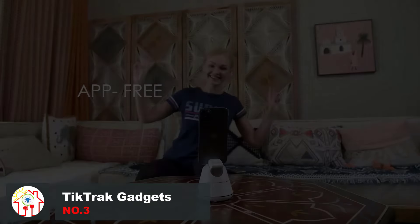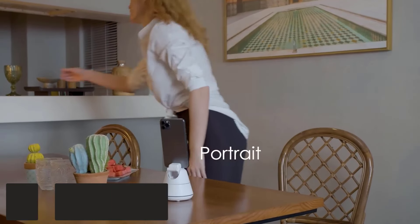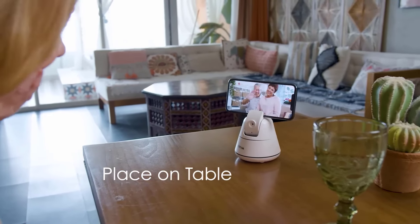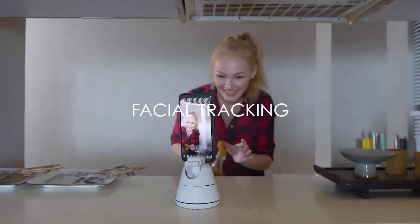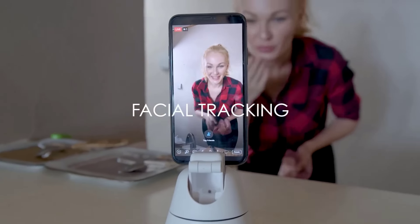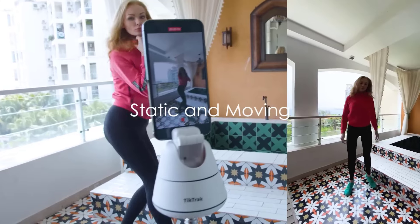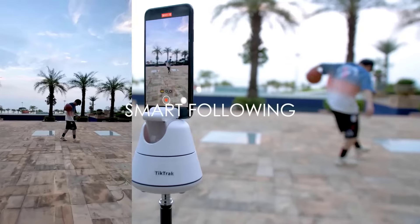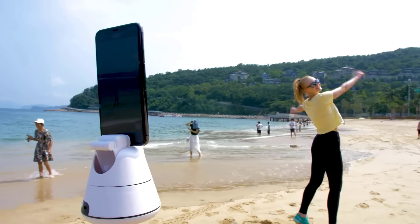In an age of social media influencers, it's getting pretty hard to stand out, especially if you're doing everything solo. Getting the perfect angle and making sure you're in the frame are all hard to nail without expensive equipment. The Tick Track, however, is the one-size-fits-all gadget for everyone trying to make the perfect TikTok. It's like having a little robot butler that films you wherever you go. Just put your phone in, and it tracks your movements and face with a camera that swivels around to keep you always in the center of the frame — no app required.